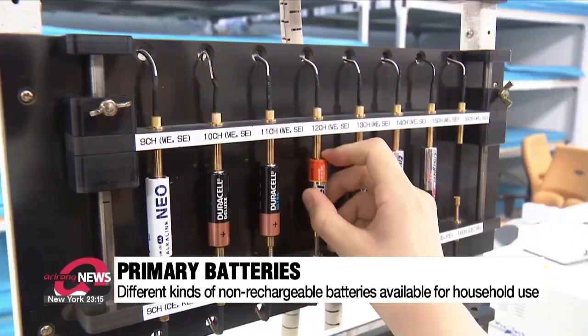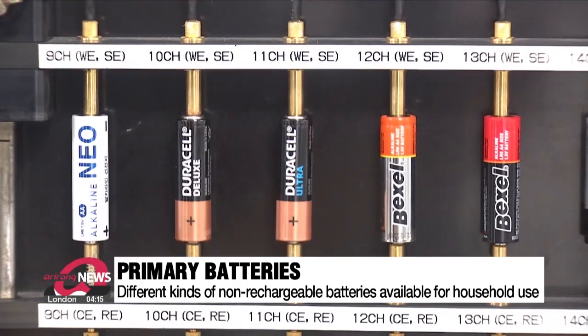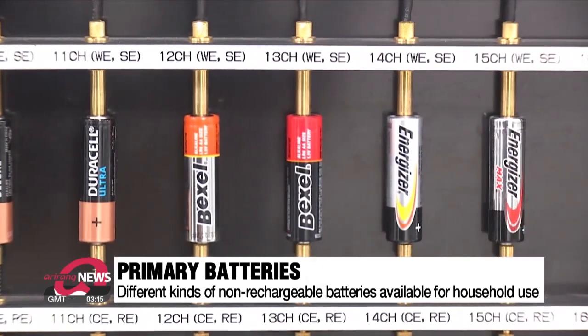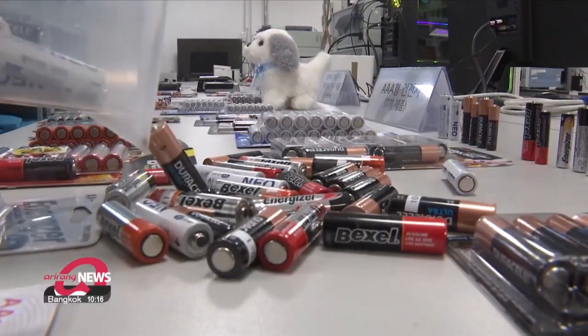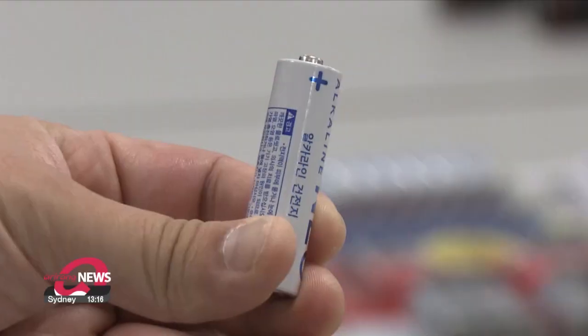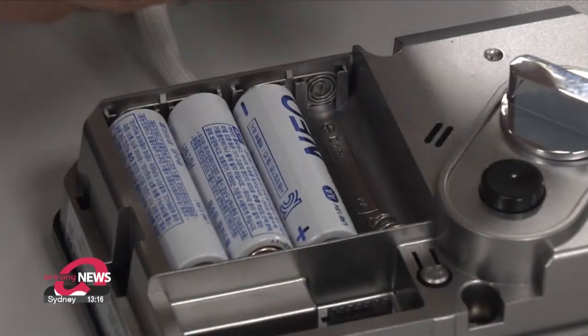The batteries that we commonly use at home are single-use, non-rechargeable batteries, known as primary batteries. There are various types, from alkaline batteries to mercury batteries and even sodium batteries. But because of their long life, lithium batteries are the most common type of primary battery, recently replacing alkaline cylindrical batteries. These energy-efficient primary lithium batteries are mostly used in smart grid meters, communications equipment, and small home appliances like cameras.